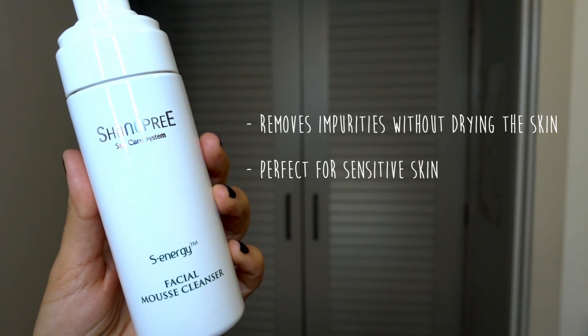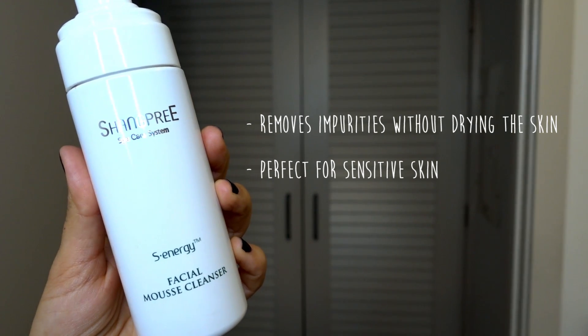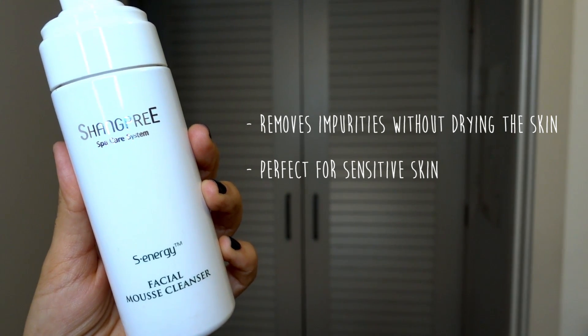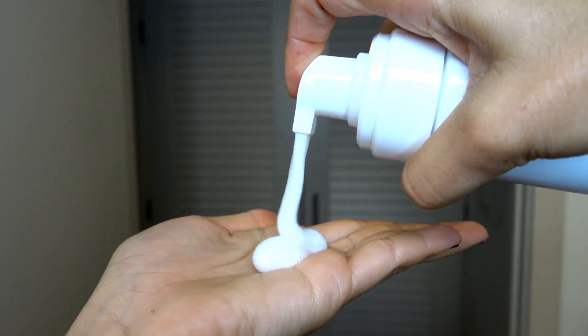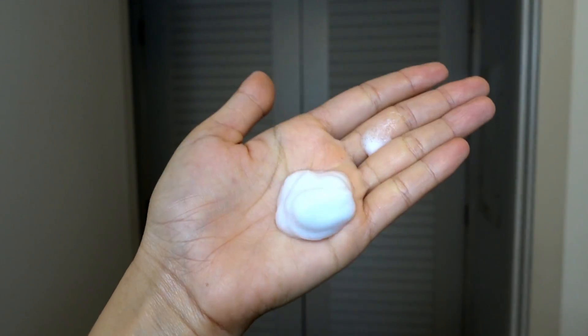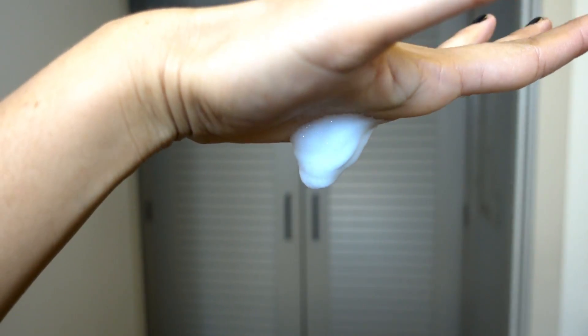Alright, first things first: cleanser. Every night I wash my face and remove all my makeup, but when you sleep there could still be junk on your pillow even if you wash them. I have dogs, so who knows what they bring onto my bed, so I always make sure to wash my face in the morning. I use Shangpree's cleansing foam. I prefer foams over gels because I feel like there's less residue that stays on my skin after I wash it off.